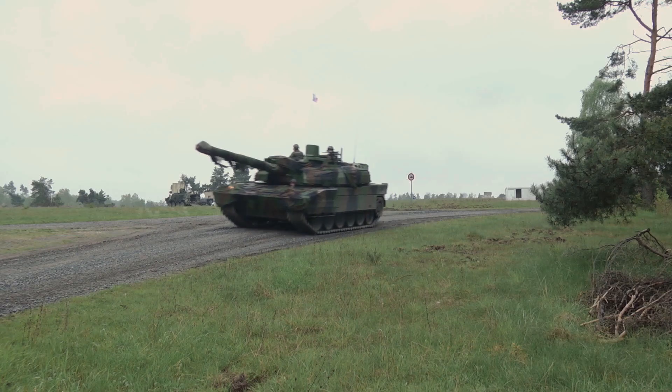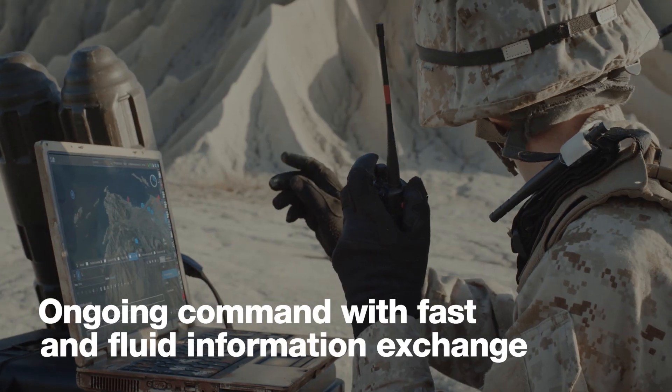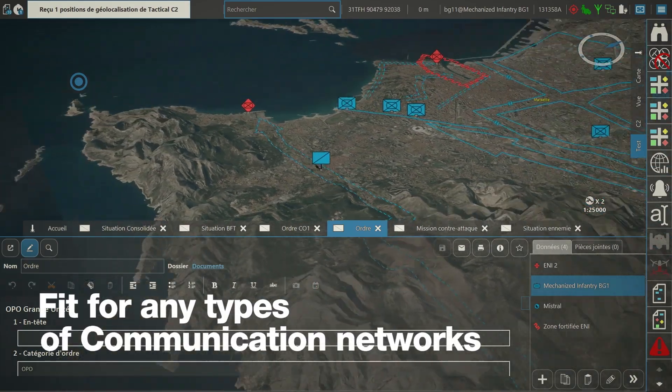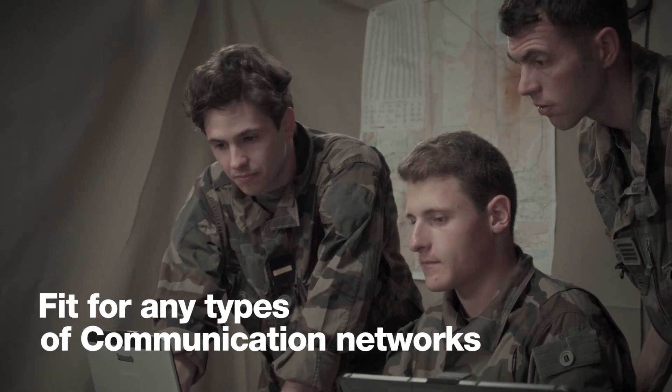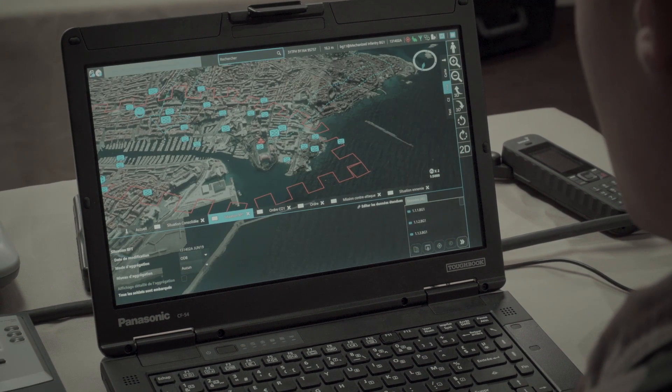For any situation, Tactical C2 allows for ongoing command with fast and fluid information exchange. Tactical C2 exploits NATO tactical symbology and graphics to build, compare, and enable analysis of different courses of action in a spatio-temporal context.